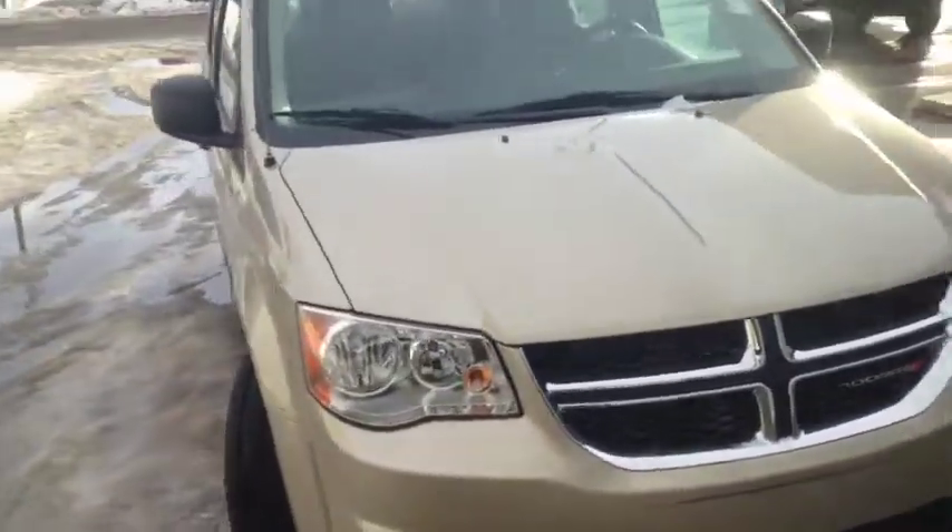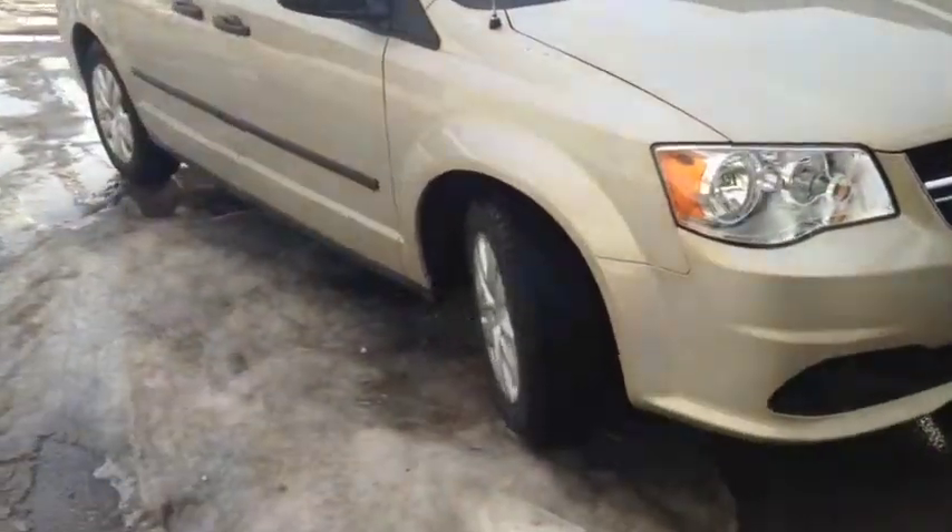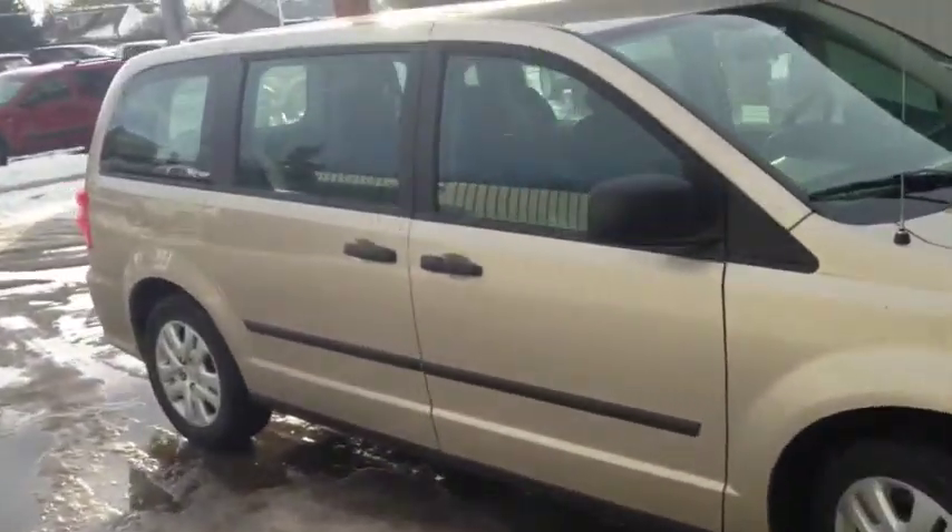Once again, this is unit number 6245, a used 2015 Dodge Grand Caravan painted in gold.